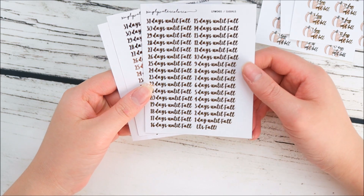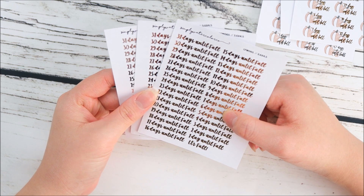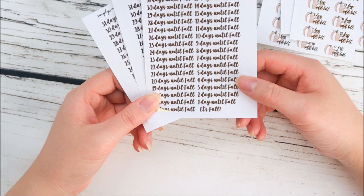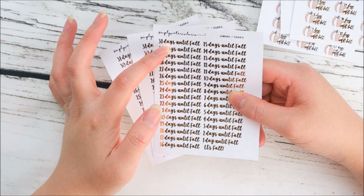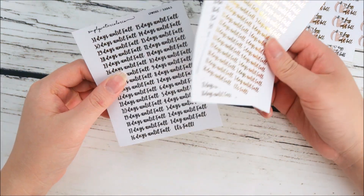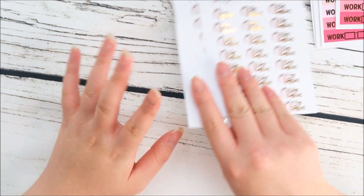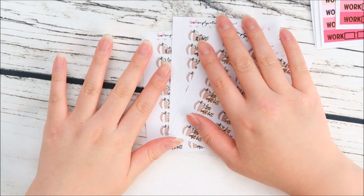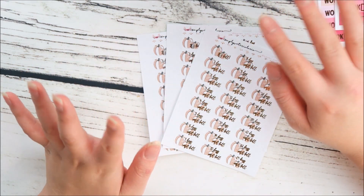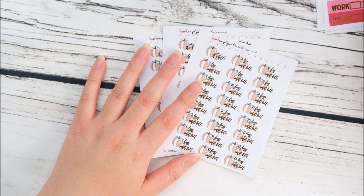I also came out with fall countdowns. I definitely want to come out with generic countdowns as well, but since I love fall so much I had to come out with something fall-specific. It says '31 days until fall' and then 'it's fall.' I'm also going to do a countdown for Fright Dome — a Halloween haunted attraction here in Las Vegas at one of the hotels — since it's less than 13 weeks until they open.